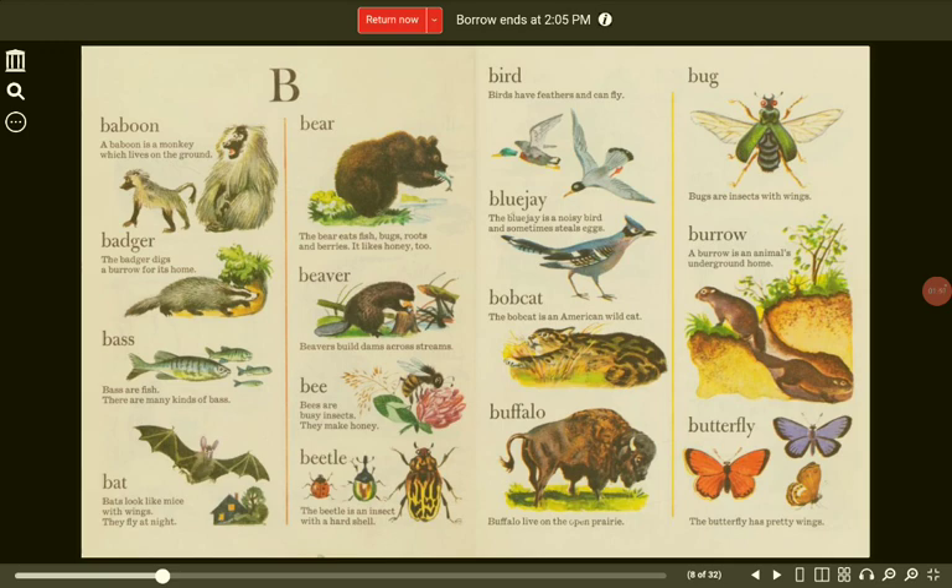Bee. Bees are busy insects. They make honey. Bat. Bats look like mice with wings. They fly at night. Beetle. The beetle is an insect with a hard shell.